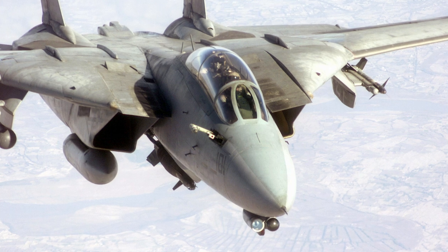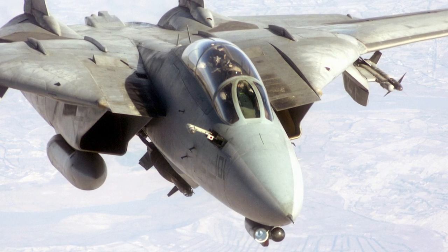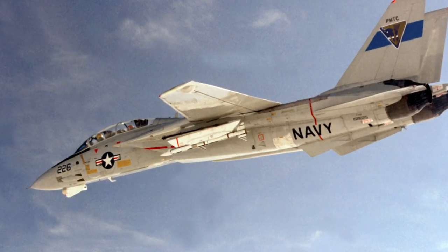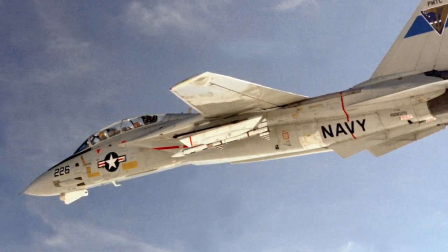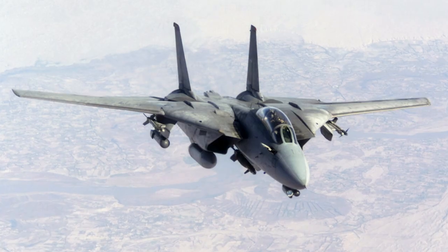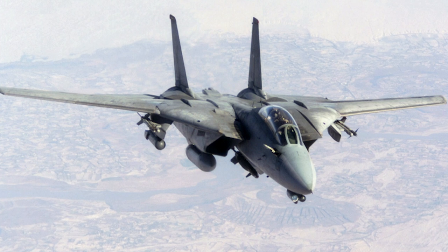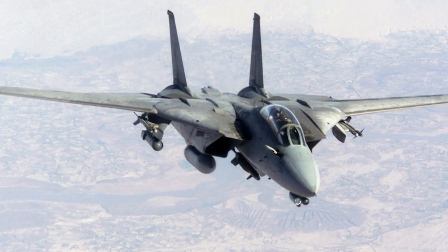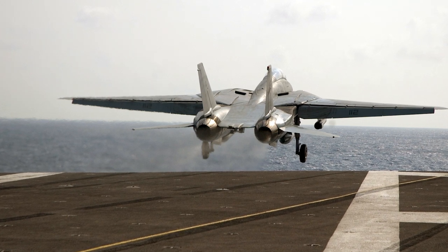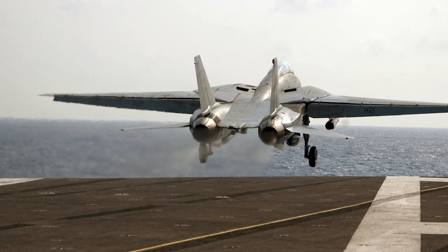After Operation Desert Storm, F-14s patrolled the no-fly zones over Iraq. In 1995, NATO launched Operation Deliberate Force to undermine Serbian military capability in the Balkan War, during which F-14s dropped laser-guided bombs in combat for the first time. In the following Operation Allied Force, F-14s dropped 350 laser-guided bombs as well as other air-to-ground ordnance. Eight F-14 squadrons participated in Operation Enduring Freedom over Afghanistan after the 9/11 attacks, mainly flying ground support and reconnaissance missions and dropping more than 605,000 kilograms of ordnance on targets. Operation Iraqi Freedom was the last combat operation for the F-14, and in 2006 the F-14 Tomcat was retired from US service.